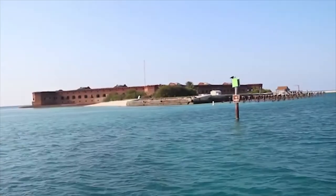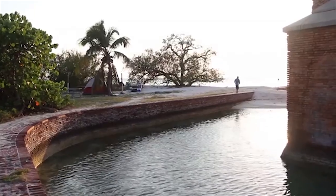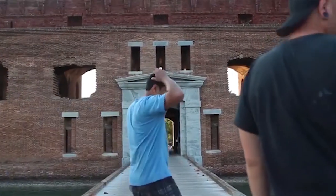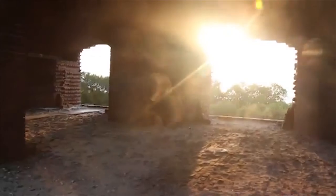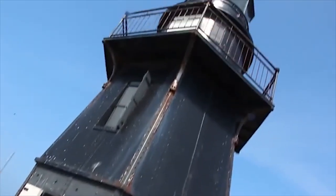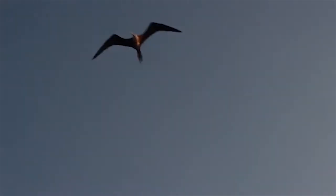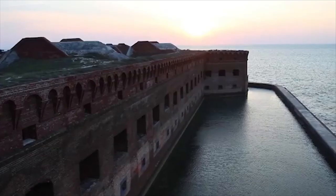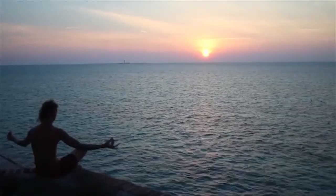At number 20, we have Dry Tortugas National Park. Located almost 70 miles west of Key West, it is accessible only by boat or seaplane. The park is well known for its rich history as well as home to the magnificent Fort Jefferson, pristine beaches, rich marine life and the vast inhabitation of birds that frequent the area. It is another park that I have visited and would absolutely recommend. It can be pretty hard to get to as it is an island located around 1 hour from Key West in Florida.